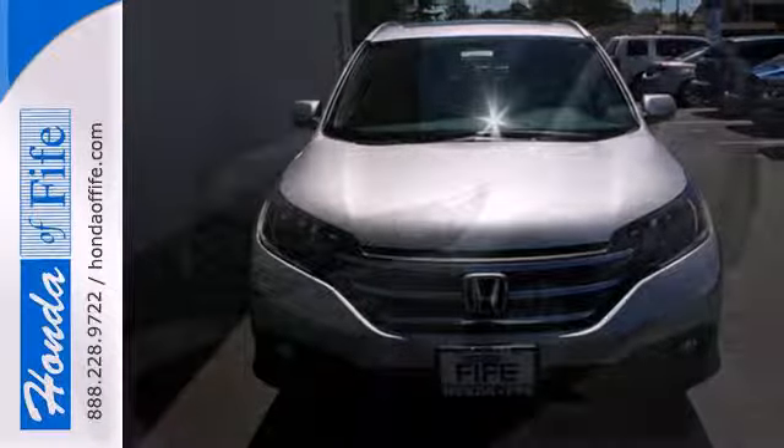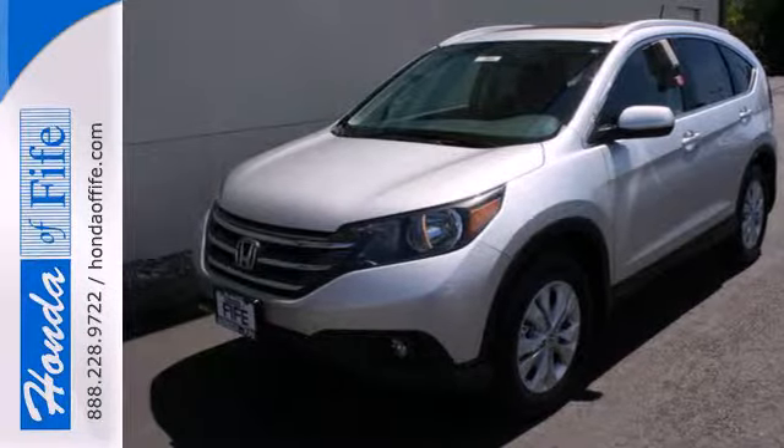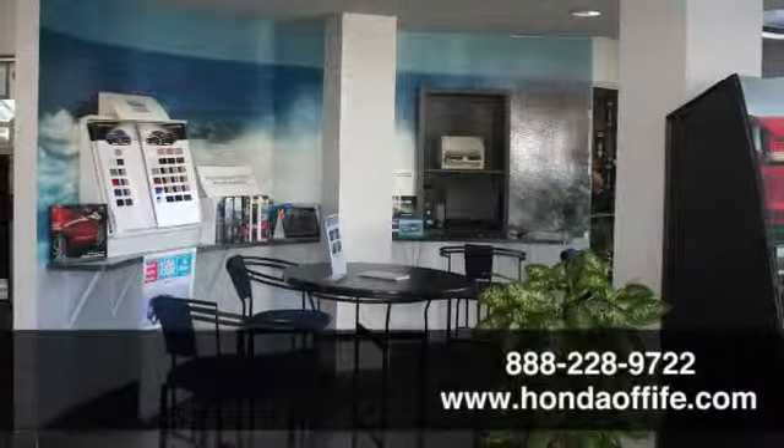Come and see this attractive 2013 CR-V for yourself today. Call, click, or stop in to Honda of Fife today.